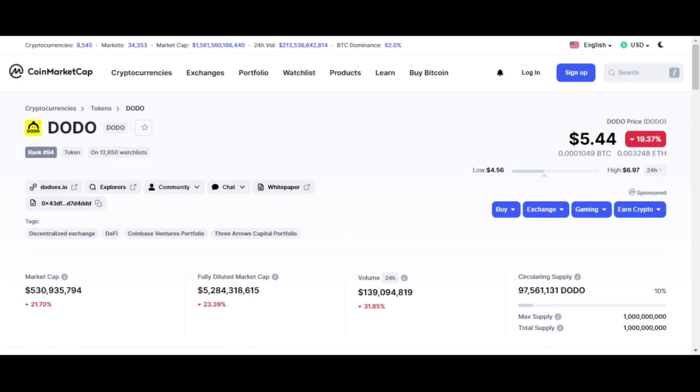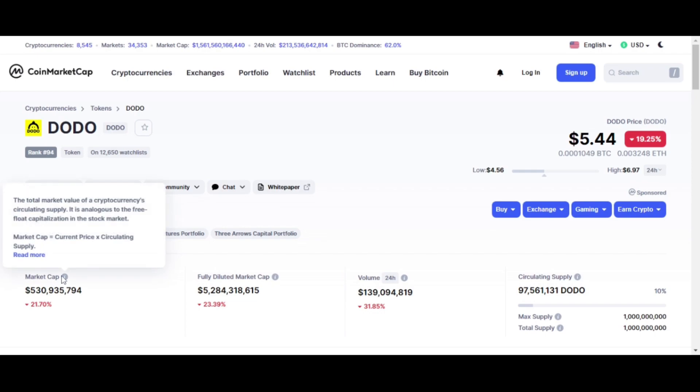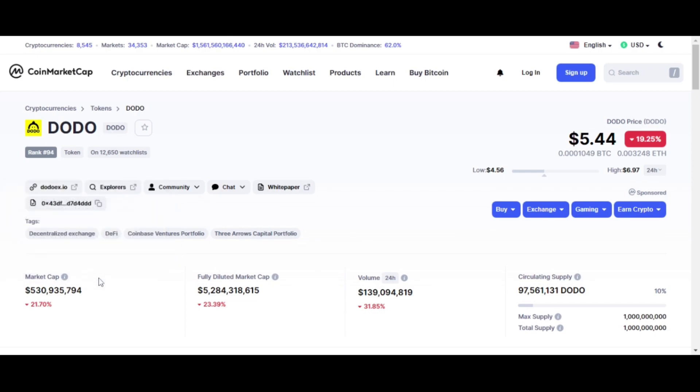On CoinMarketCap, DODO is ranked number 94 with a market cap of about 530 million. Everything is red today because we saw a nice pullback in Bitcoin — we were almost at $58,000 and pulled back down to $49,000. This affects the whole market since Bitcoin dominance is pretty high right now, pulling back even altcoins. I picked up a little bit of this last night around six dollars; the 24-hour low was around four to four and a half dollars.